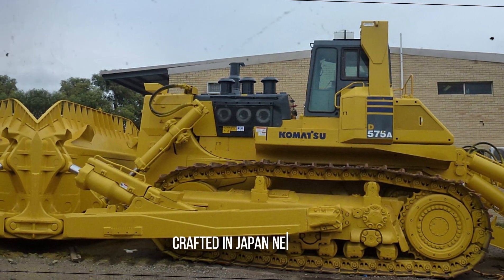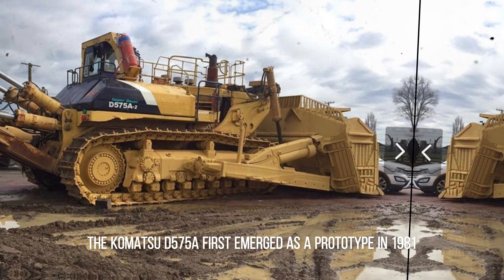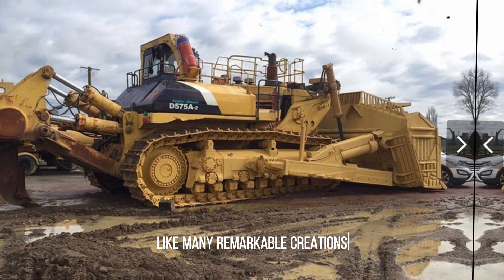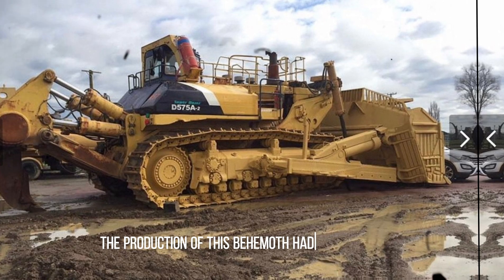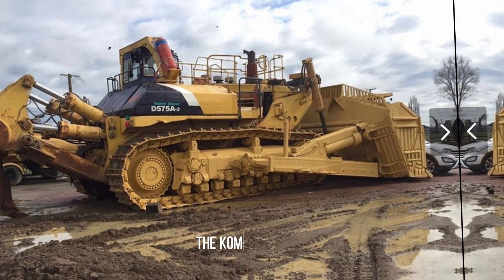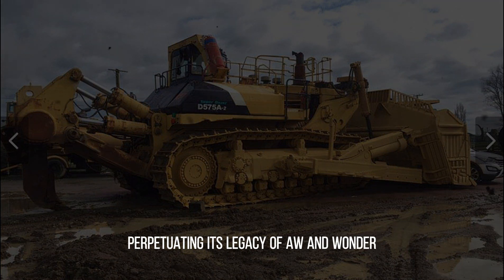Crafted in Japan near Osaka, the Komatsu D575A first emerged as a prototype in 1981, entering mass production in 1991. However, like many remarkable creations, its production was restricted. By 2009, production of this behemoth had all but ceased. Yet even today, the Komatsu D575A continues to make appearances in the secondary market, perpetuating its legacy of awe and wonder.